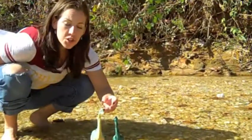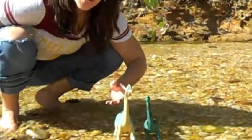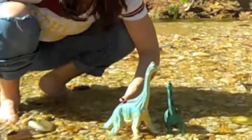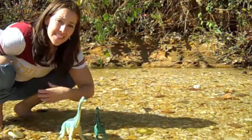He had a long neck, small head, and relatively short tail. He had longer front legs than back legs, which gave them a kind of giraffe-like stance. He had large nasal openings in the top of his head, which might mean that they had a great sense of smell.